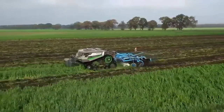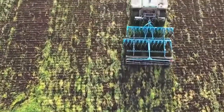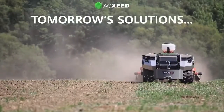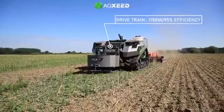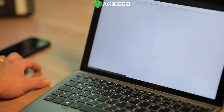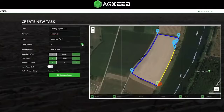AgBot plows the land like a tractor, and thanks to its elaborate navigation system, can be set up quickly and easily. The user does practically all the work while sitting in front of the computer. Using a special program, you can set the area to plow and the place where you want to start and finish the plowing process. Settings can be changed easily with the mouse, and you can even mark obstacles on the map which the machine should avoid.